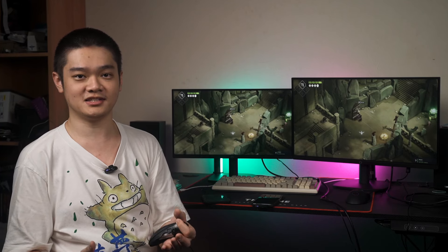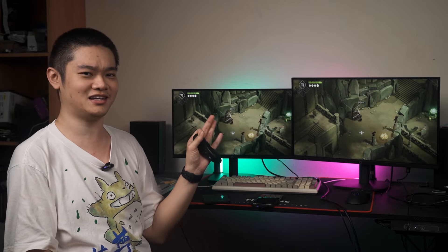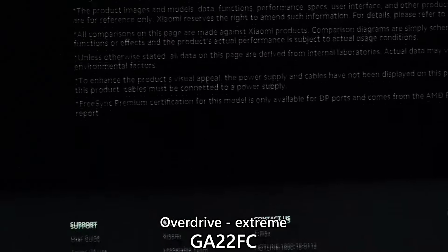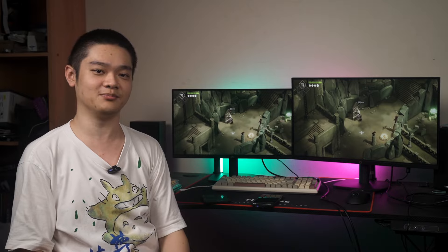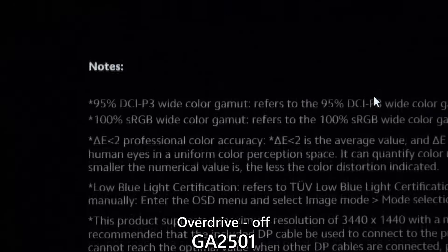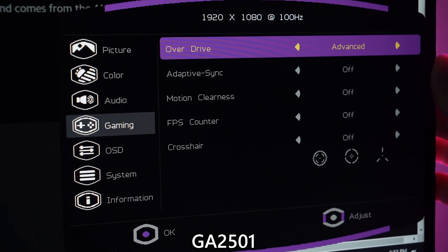As for pixel response time, the smaller one uses a VA panel and the G2G response time isn't exactly the best. I turned the overdrive to extreme, which means the pixels will go into overdrive at the highest response time possible. The bigger one uses an IPS LCD panel and the pixel response time is much better, so even leaving the overdrive setting in the OSD menu at off doesn't actually matter that much.